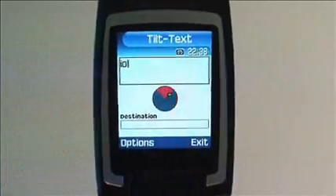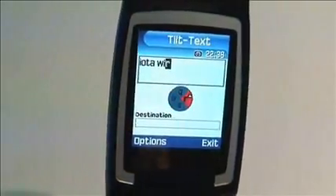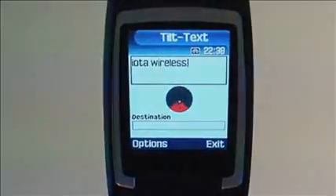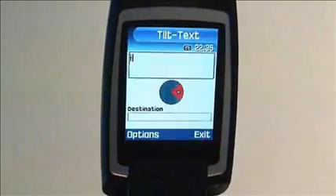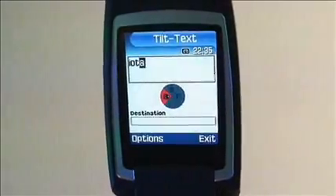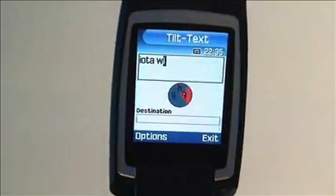Each time the user releases a button, they know exactly which letter will be entered. No more frustrating wrong guesses as seen with older techniques. This also means that Tilt Text can be augmented with additional feedback with each letter. The selected letter is shown in a large font, making it easier to use when distracted or occupied. This would be impossible with older techniques, which might change the letters as the user continues to enter a word.